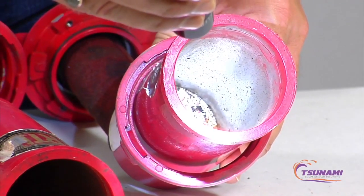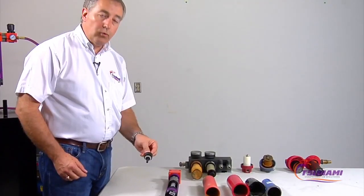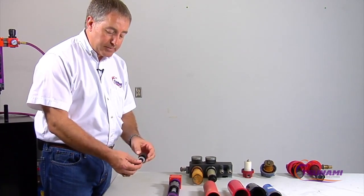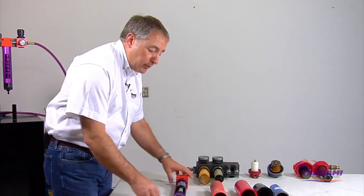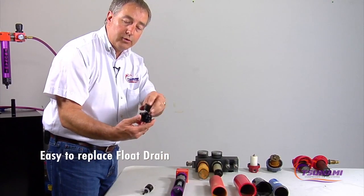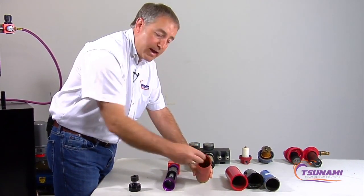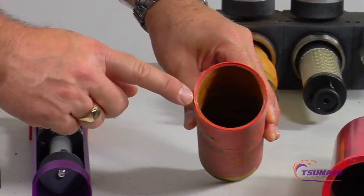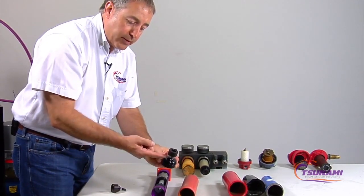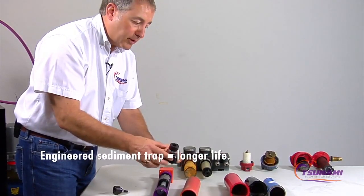Some coalescing filters are uncoated on the inside and have no automatic drains. One thing guaranteed about a float drain — it will fail, it's just a matter of time. What normally fails is garbage, rust, and debris that gets inside the screens and up into the workings of the valve. You need to design your system so when it does fail you can quickly replace that drain. On competitive filters you can't even get your hand in there to reach it. On our Tsunami, we elevate the drain up about a quarter inch with a lip, creating a sediment trap that gives you longer life before the drain fails.